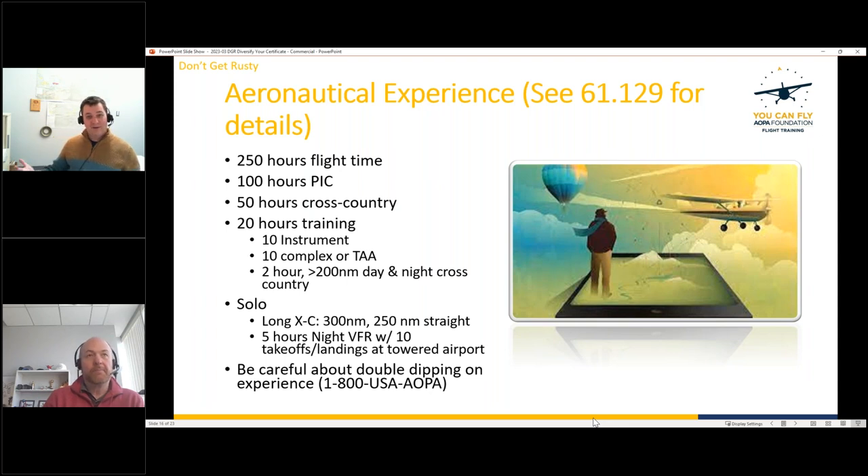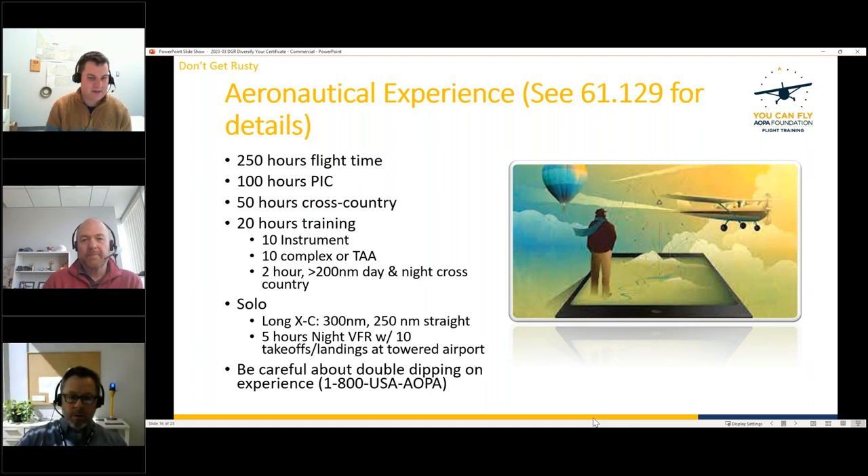For the solo requirements, you must complete a 300-nautical-mile cross-country with a straight-line distance of at least 250 nautical miles — and it must be flown solo with no other occupants aboard. Drew flew his from Wichita, Kansas to Frederick, Maryland in an RV-12. He emphasizes the integrity component: even if a non-pilot passenger was aboard, the regs are clear it must be sole occupant.